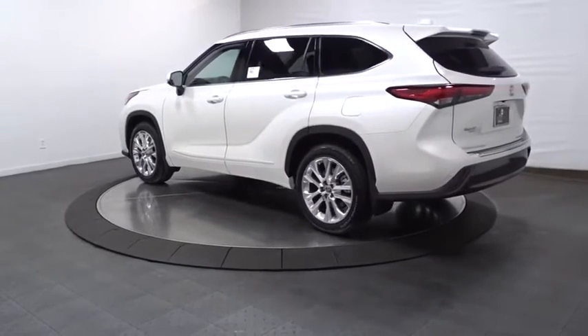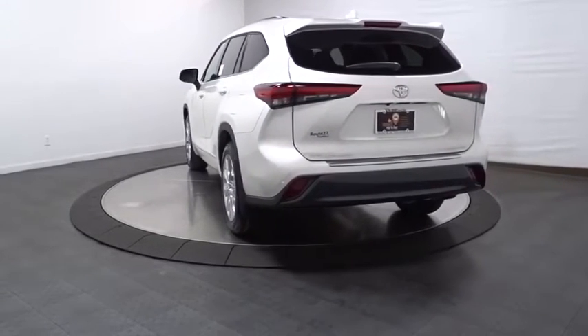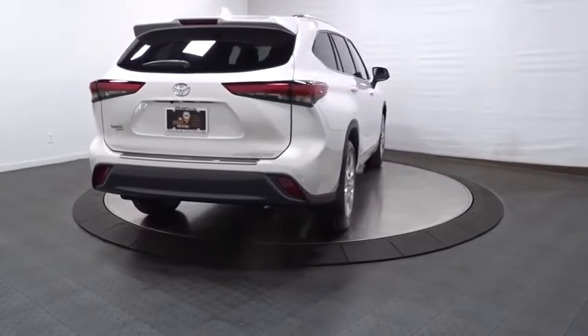This vehicle has less than 100 miles. Here are some of this vehicle's great options: keyless entry, Bluetooth, fog lights, clock, trip computer, leather seats, tachometer, brake assist.